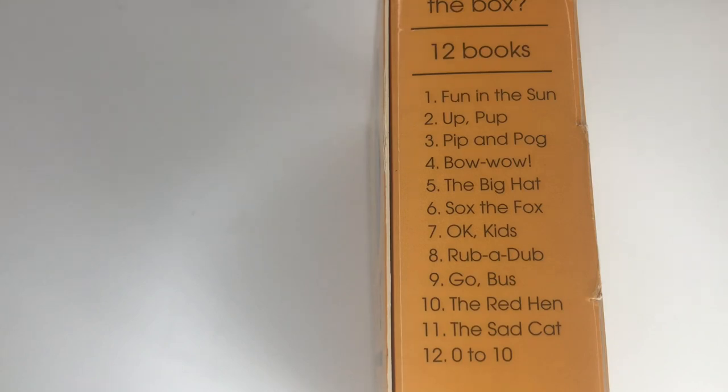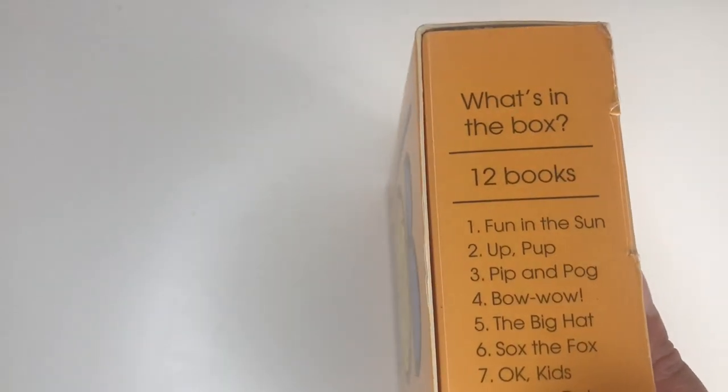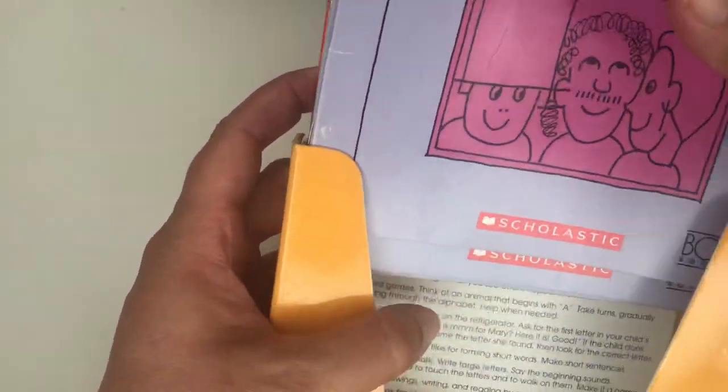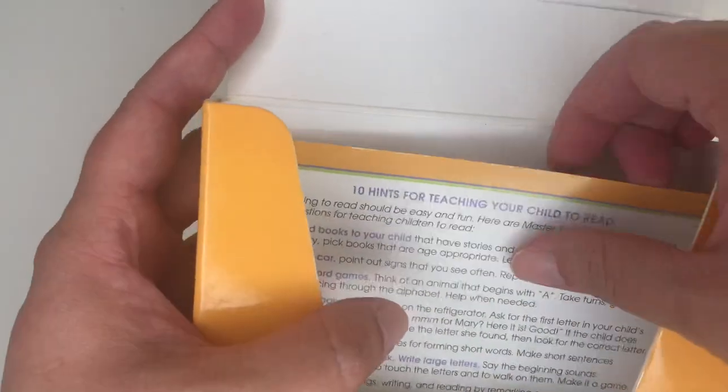It has: Fun in the Sun, Up Up, Pip and Pug, Bow Wow, The Big Hat, Socks the Fox, Okay Kids, Rub a Dub, Go Bus, The Red Hen, The Sad Cat, and Numbers Zero to Ten. If you notice, it has 12 books. So let me just open the box.